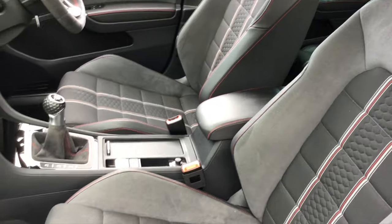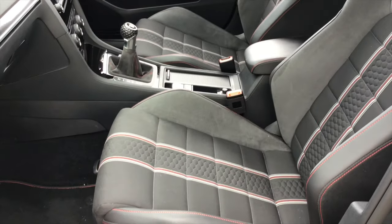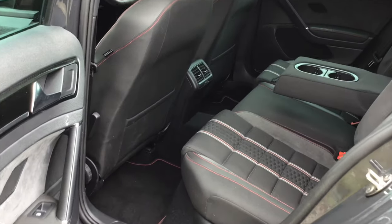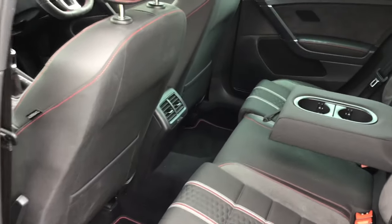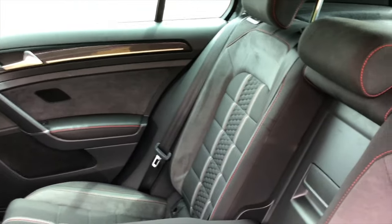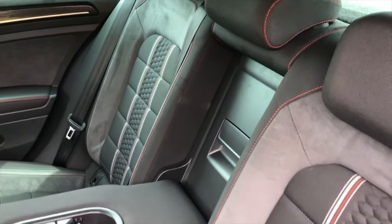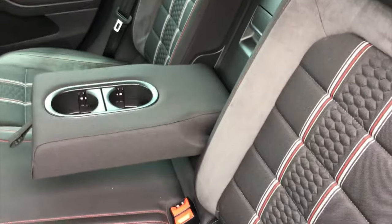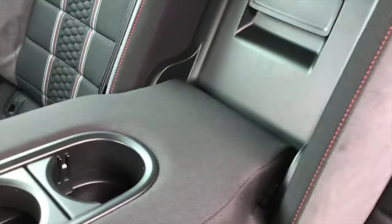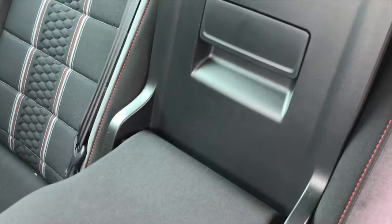Very supportive and very comfortable. The colour of the seats continues into the back. You've got Isofix child seat provision, a cup holder, and this handy cubby which gives you load-through into the rear boot space, though the seats do fold down as well.